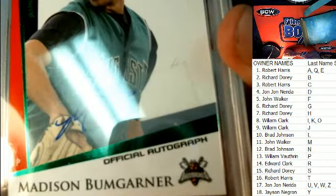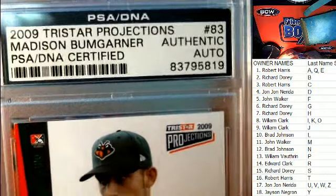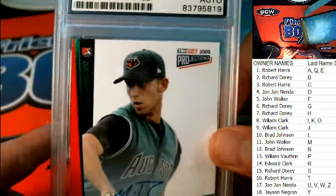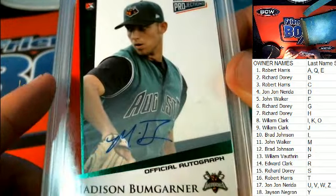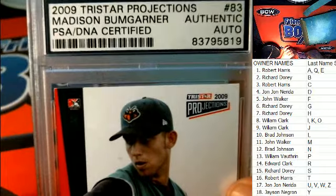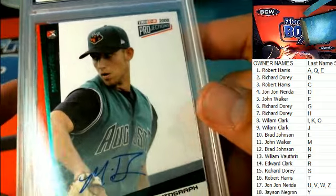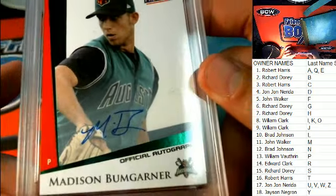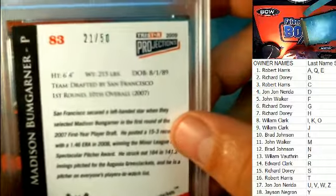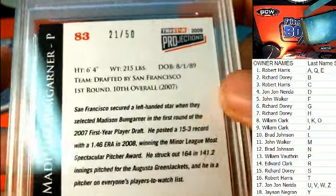An official auto — 2009 Tri-Star Projections! Letter B owner, Richard D — you've got this 2009 auto of Madison Bumgarner, 21 of 50!